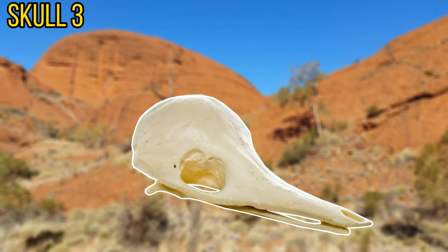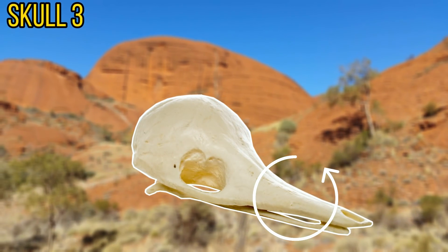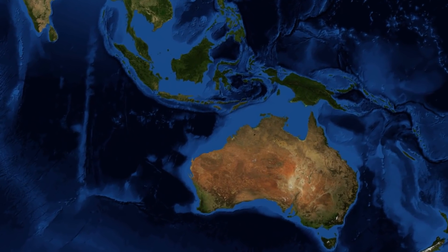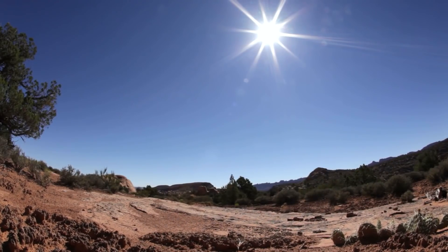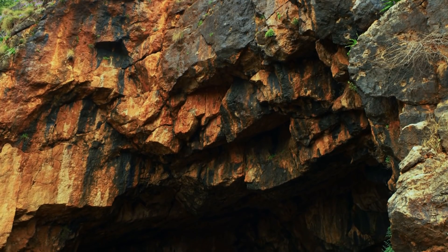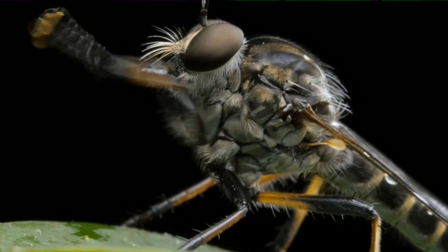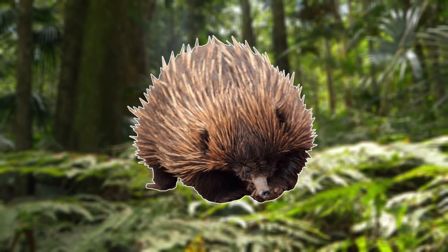Next up we have skull number 3. This skull is a very lightweight skull and seems to belong to an animal with a very long snout or beak. This skull is around 12cm long, meaning that it belongs to a relatively small animal. The owner of this skull can be found in both Australia and New Guinea, where they're usually found in open forests and woodland. As the climate in which they're found can be quite unforgiving, they can often be found using caves and rock crevices to shelter from the harsh weather conditions. In these areas the owner of this skull primarily feeds on ants and termites, but of course will take other insects as well. This skull actually belongs to the echidna.